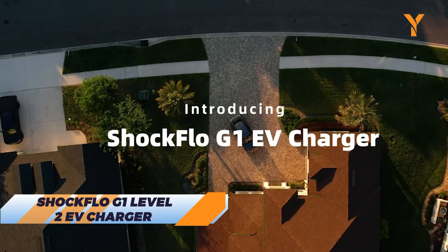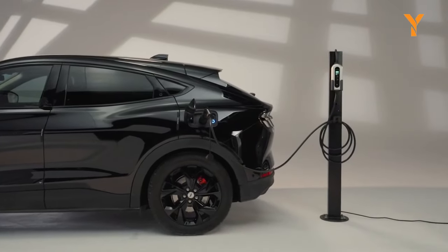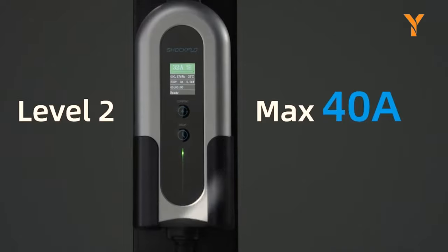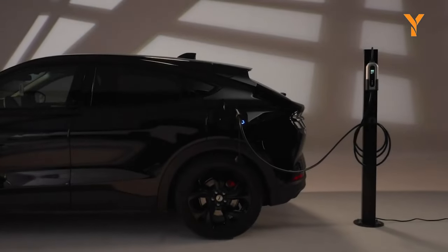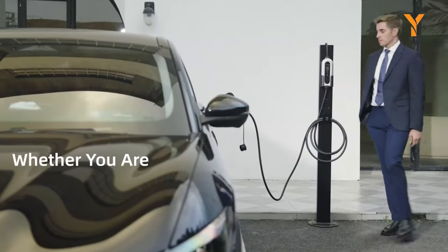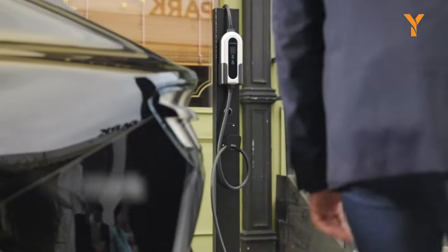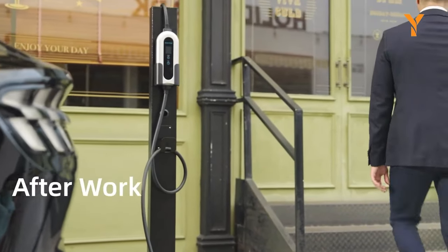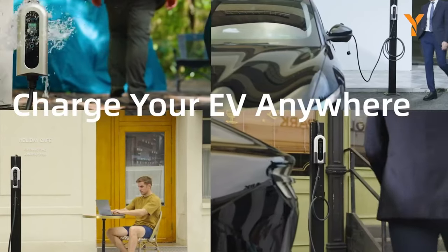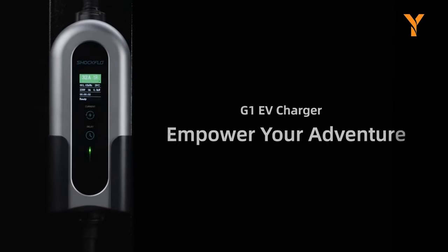Meet the Shockflow G1 Level 2 EV Charger. With a lightning-fast charging capability of up to 30 miles per hour, thanks to its 48-amp power and NEMA 14-50 plug, it's a mind-blowing eight times faster than standard chargers, ensuring you're back on the road in no time. It's not just powerful — it's versatile, with mobile and wall-mounting options, a generous 20-foot cable, and a sleek LCD screen displaying vital charging info. Compact and waterproof, the Shockflow G1 is the ultimate charging companion for all EV enthusiasts, delivering unrivaled performance with style and peace of mind.